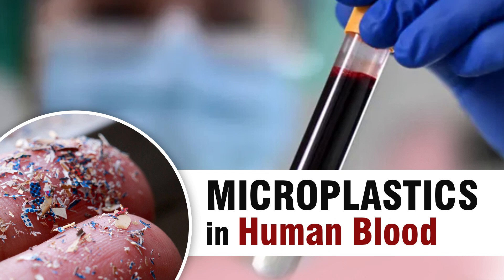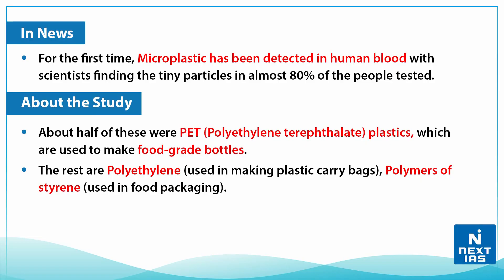Hello everyone, welcome to Topic of the Day. In this edition, we are going to talk about microplastics in human blood. Recently, this topic was in the news as microplastics have been detected in human blood for the first time, with scientists finding tiny particles in almost 80% of the people tested.